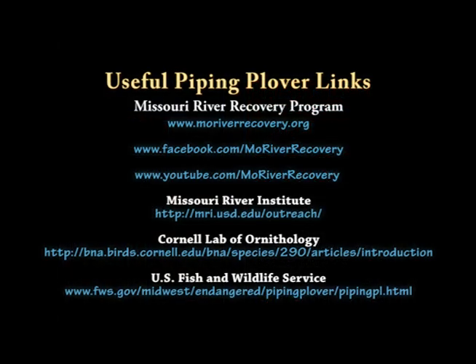For more information on the Missouri River Recovery Program, the Missouri River and its endangered species, please visit the websites listed. Thank you for your interest.